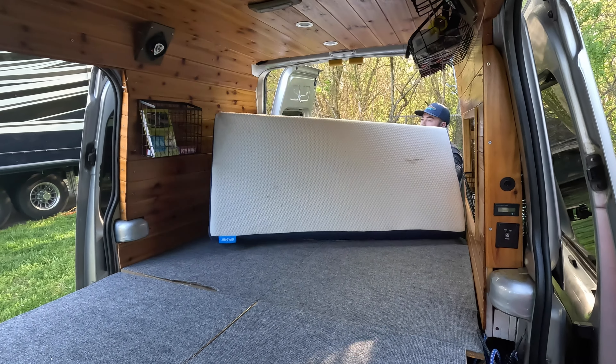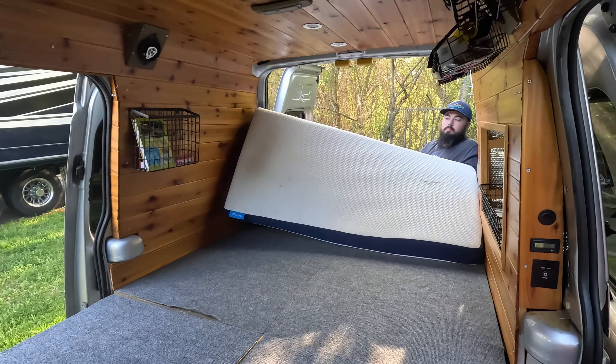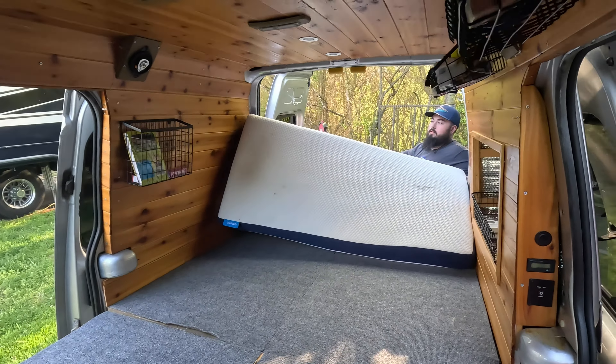Welcome back to our YouTube channel Soarin' Together. Today we're at our son's house, and we wanted to give you a tour of their travel van. They have a small minivan, and I'll let him tell you more about it in just a few minutes. We're going to take a tour of it right after the intro.